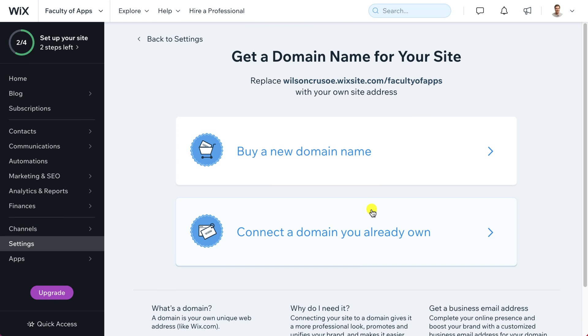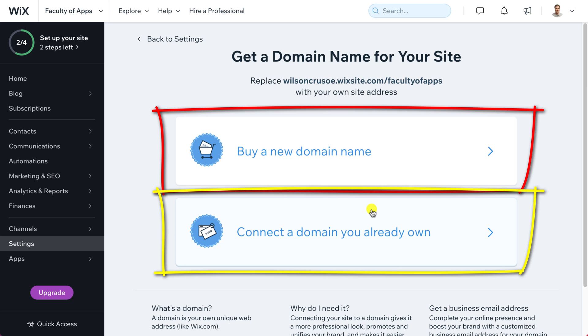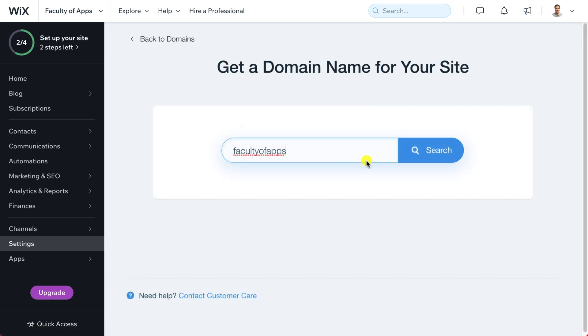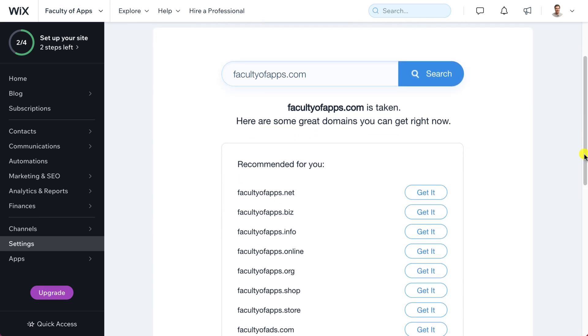Having clicked on 'Get Domain', I can choose between buying a new domain name or transferring an existing one. Transferring a domain still requires you to upgrade to a premium plan. Since we don't yet have a domain name, we'll go with the new domain option. Type your preferred domain name and Wix will tell you whether it's available or not. If it's taken, you can either search again or choose a domain suffix that is available. Because I already own facultyofapps.com, I'll choose the .net address for this demonstration — but as I said earlier, in most cases I would recommend going with a .com address.